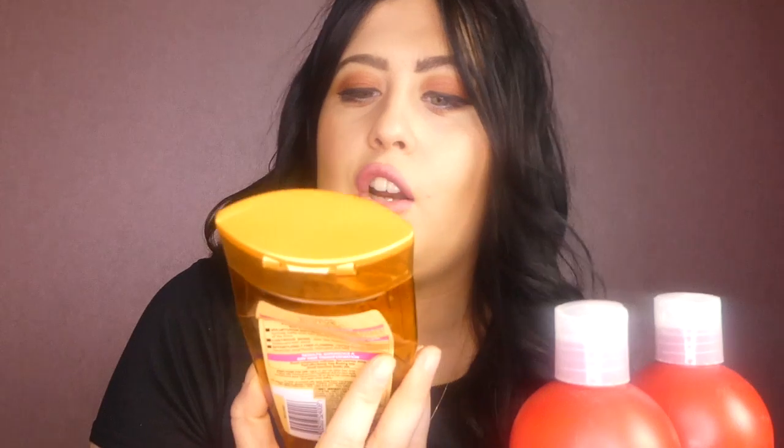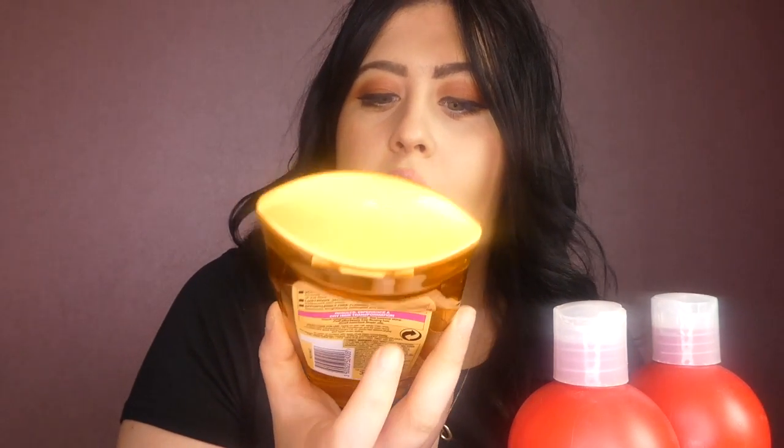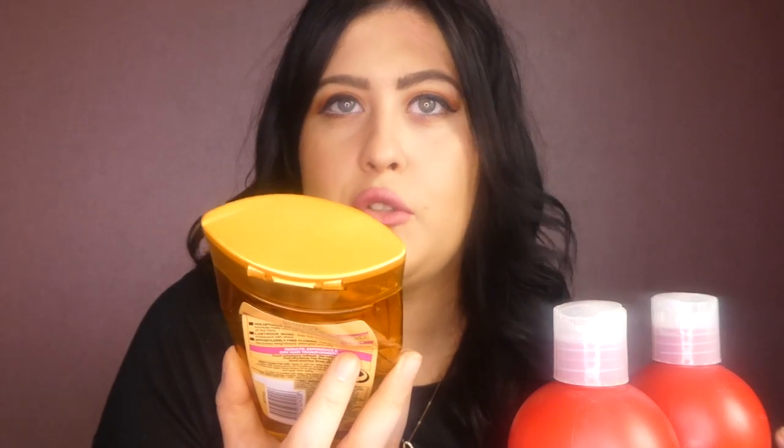My kind of go-to shampoo is the L'Oreal Alviv Extraordinary Oil Nourishing Shampoo. This is a really good shampoo for my hair because I want lots of volume, I want lots of shine and I like it when it just sits right. You know when you find that shampoo where your hair just sits right after you've blow dried it? This is the one for me.